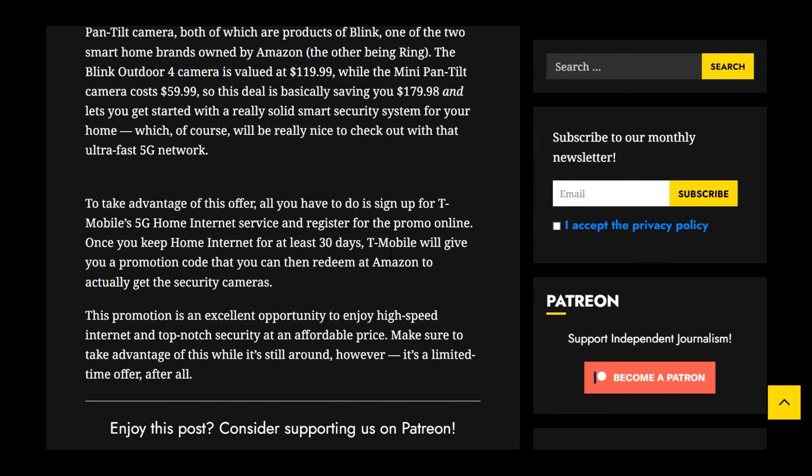To take advantage of this offer, all you have to do is sign up for T-Mobile's 5G home internet service and register for that promo code online. Once you keep home internet for at least 30 days, T-Mobile will give you a promotion code that you can redeem at Amazon to actually get the security cameras. The article notes this promotion is an excellent opportunity to enjoy high-speed internet and top-notch security at an affordable price.